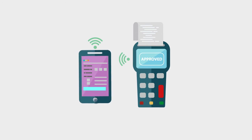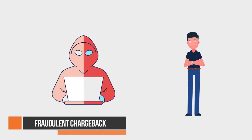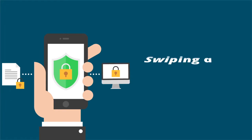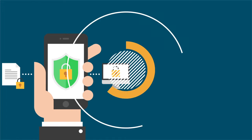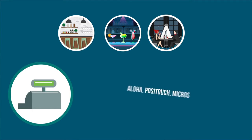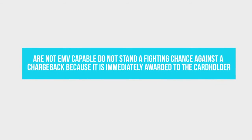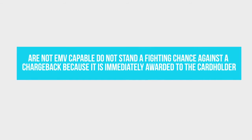But it's not just a change in style. Before EMV, if there was a fraudulent chargeback, the liability fell on the credit card issuer. Now, without the right EMV technology in your business, swiping a chip-enabled card results in chargeback liability to you. Since the industry switch, restaurant, bar, and nightclub owners using POS systems like Aloha, Positouch, Micros, and others that are not EMV capable, do not stand a fighting chance against a chargeback because it is immediately awarded to the cardholder.